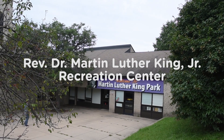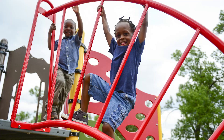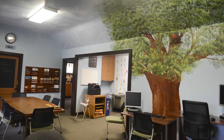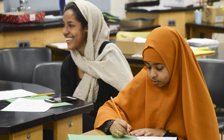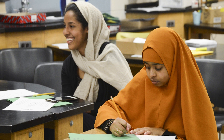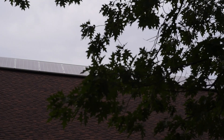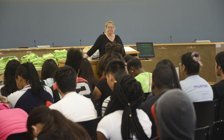Rev. Dr. Martin Luther King Jr. Park is home to a new playground that highlights African-American inventors. It also contains the Treehouse, a special facility supporting Minneapolis Park's youth employment and career readiness initiatives. A new solar array is mounted on the roof of the multi-purpose room, inspiring a new generation to consider the possibilities of renewable energy.